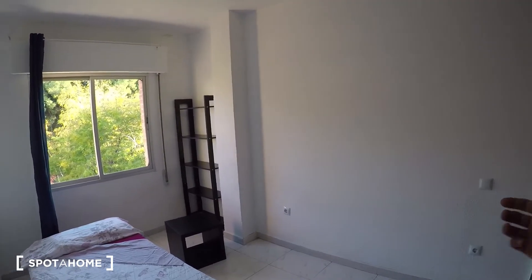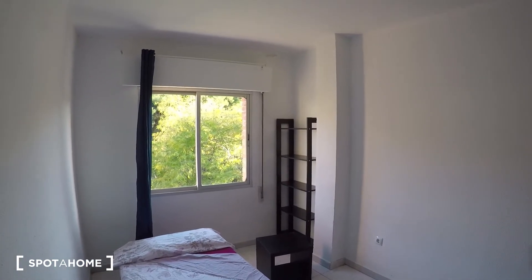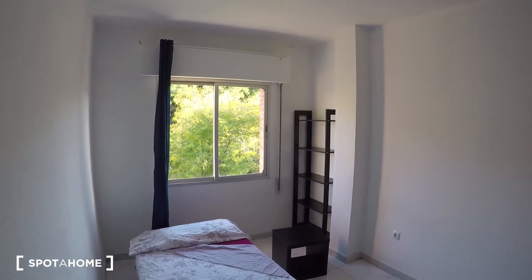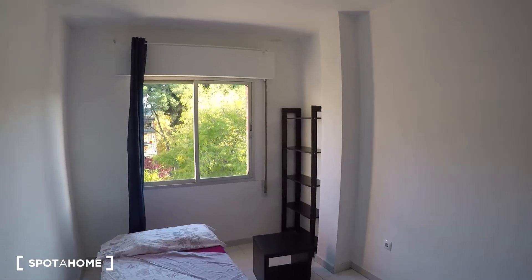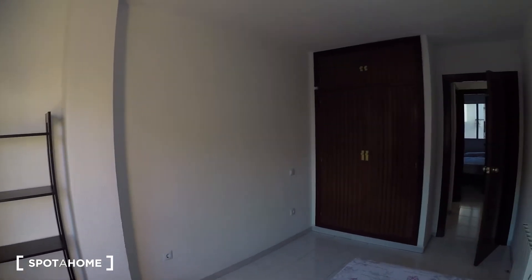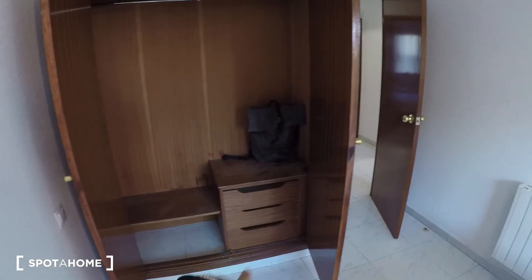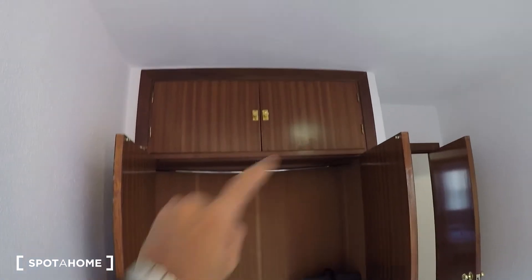Bedroom one doesn't need a standalone closet because it has the built-in one. For the other bedrooms, just ask the landlady and she'll equip them however suits you best. Bedroom one is exterior — it faces the same street I just showed you — so it's pretty bright. The built-in wardrobe has plenty of space: a rail, a set of drawers, a couple of shelves, and space up top.